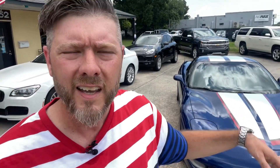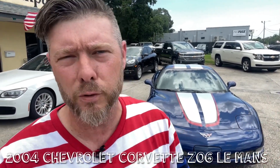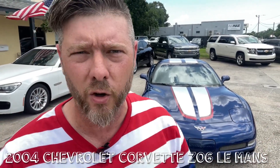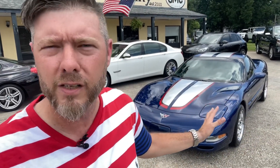What's up everybody! We are excited here at Southern Motor Company to share such a special vehicle with you today. It's a 2004 Chevrolet Corvette in Le Mans Blue — it's a Le Mans Edition. It's an absolutely gorgeous vehicle in beautiful condition, and we want to give some of y'all out there an opportunity to buy such a rare vehicle.